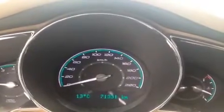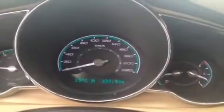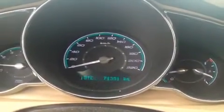The vehicle currently has just 71,331 kilometers on it, and you can control that small LCD screen by pressing the info button here on the left of the wheel. It will give you a few different readouts including fuel economy as well as your average speed.